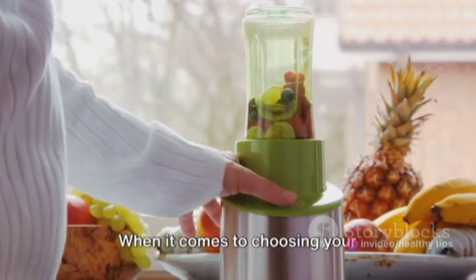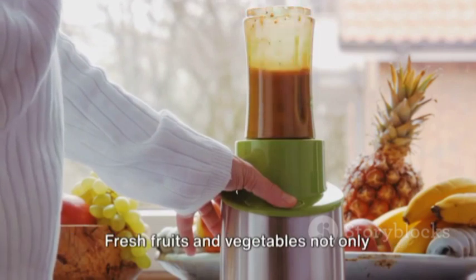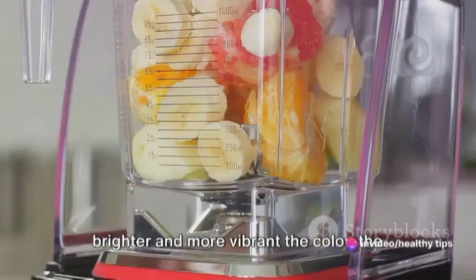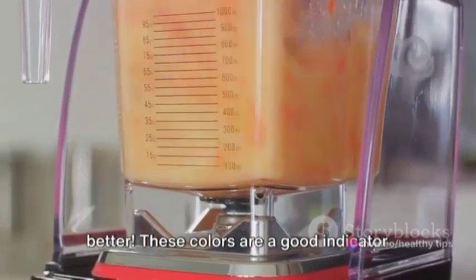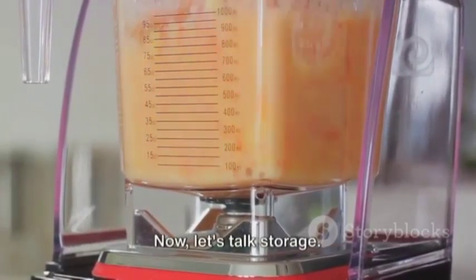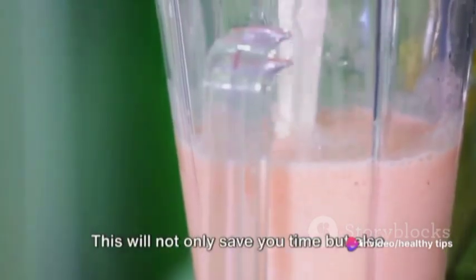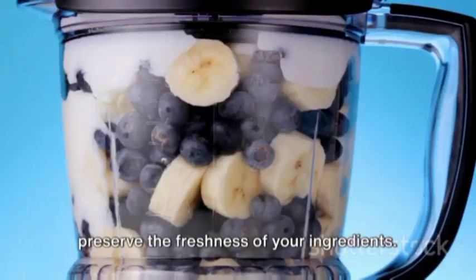When it comes to choosing your ingredients, always aim for the freshest ones. Fresh fruits and vegetables not only taste better but they also provide more nutrients. And when you're shopping, remember, the brighter and more vibrant the color, the better. These colors are a good indicator of the fruit or vegetable's nutritional content. Now let's talk storage. If you're a busy bee and need to prep in advance, you can cut up your fruits and veggies and freeze them in individual portions. This will not only save you time but also preserve the freshness of your ingredients.